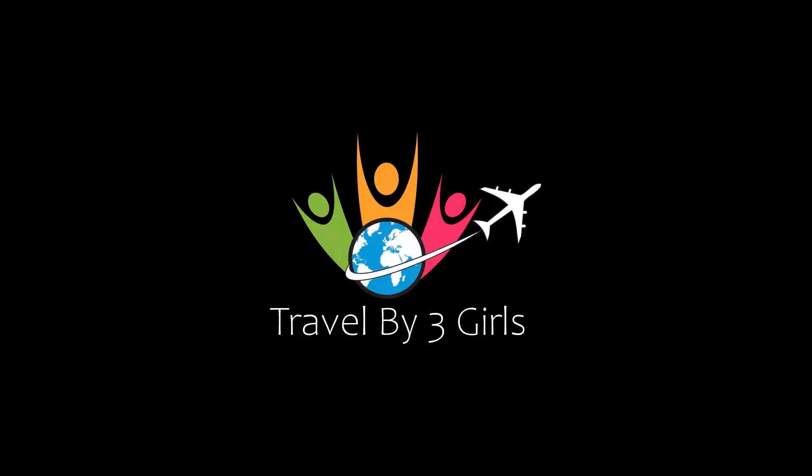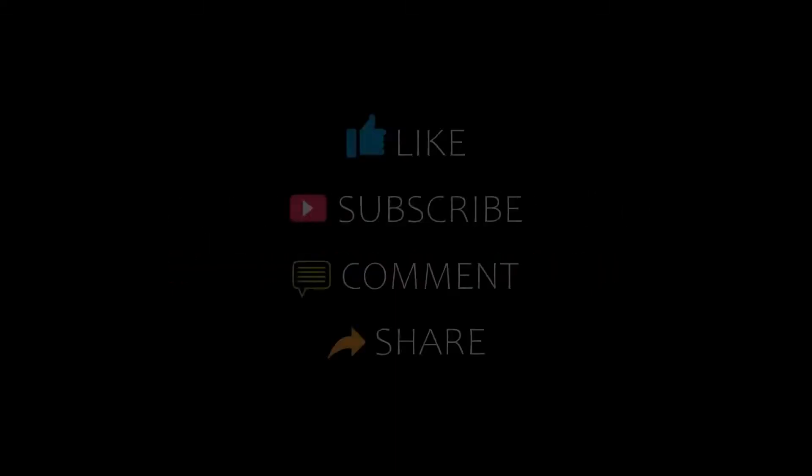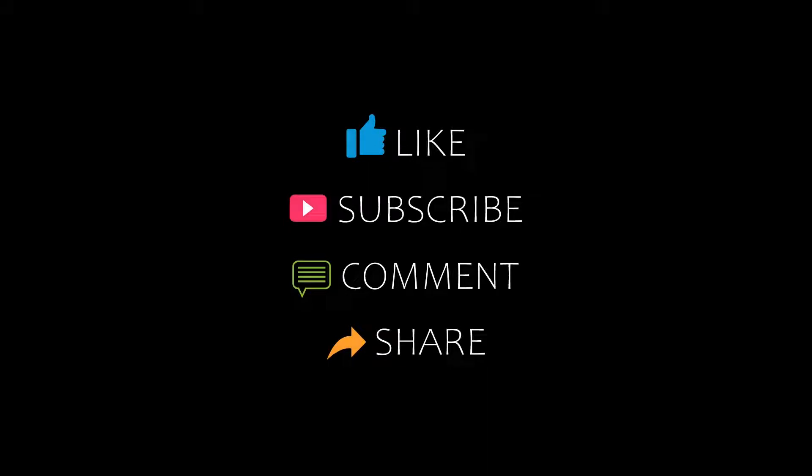Hello everybody, welcome back to our channel. You are watching a new video of top recommended hotels. Please subscribe to my channel and don't forget to like, share and comment. Let's start the video.